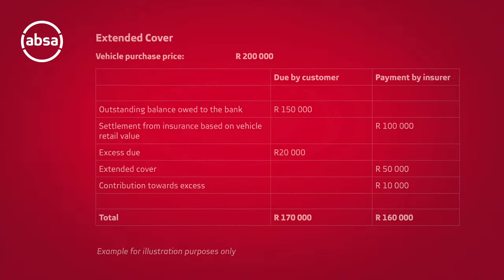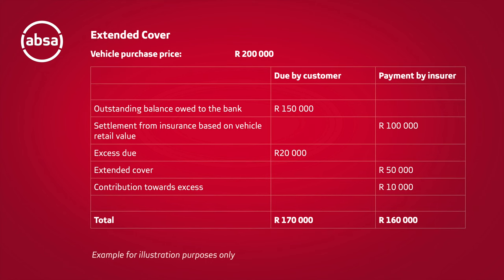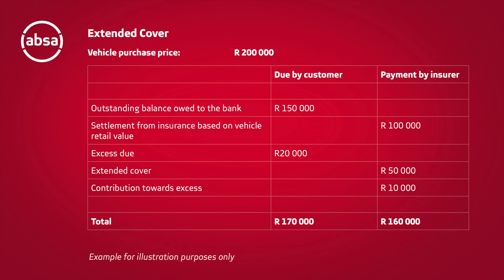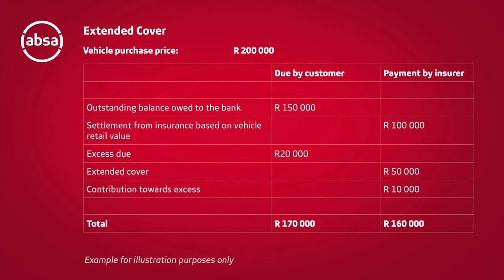Your insurance payout may not be enough to cover what is owed on your finance agreement. If you take a look at the on-screen example, you will be able to see how extended cover could typically assist and why it is important. As you can see, the gap cover will assist in covering the shortfall. The last thing you want is to keep paying off a car that you don't own anymore.